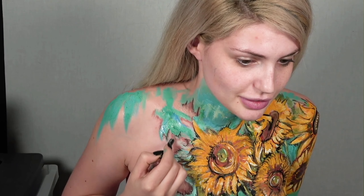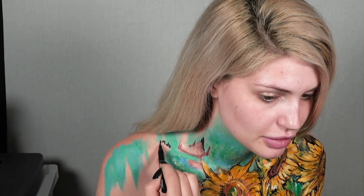Hey guys and welcome back to my channel. This look is my NYX Space Awards UK Top 10 Living Art Challenge.